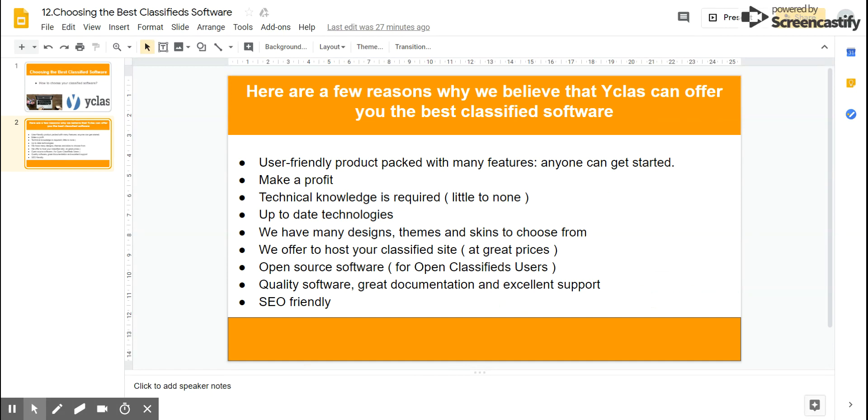As we already mentioned, there is no technical knowledge required. Websites created with YClass are responsive and look great on any mobile device.